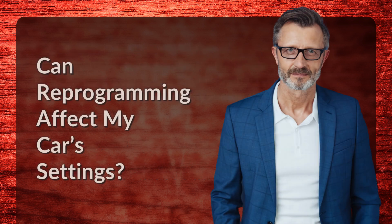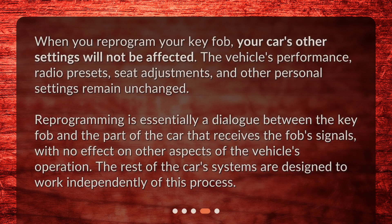Can reprogramming affect my car's settings? When you reprogram your key fob, your car's other settings will not be affected. The vehicle's performance, radio presets, and seat adjustments remain unchanged.